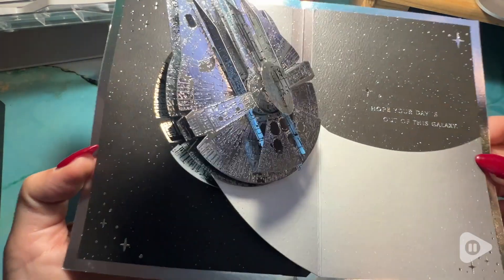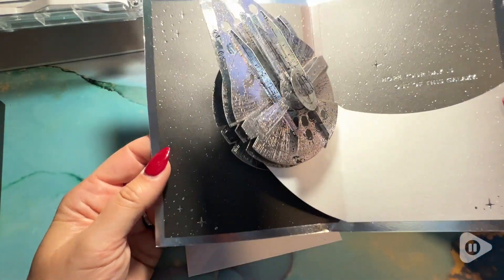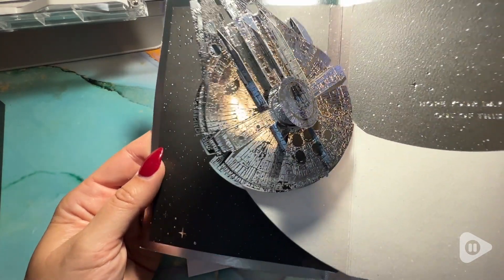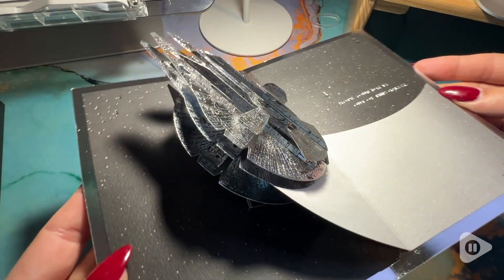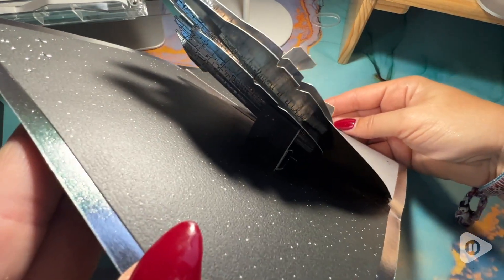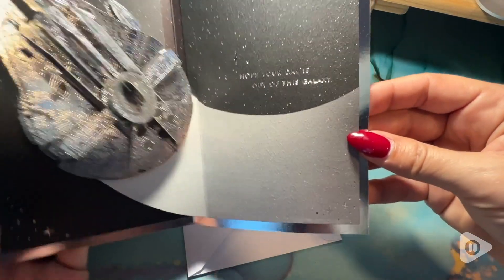The detail on this card is phenomenal. I love how beautiful and shimmery it is, and the message inside says 'Hope your day is out of this galaxy.' You have a little space where you are able to write a personal message, and you could also continue to write right on the back.